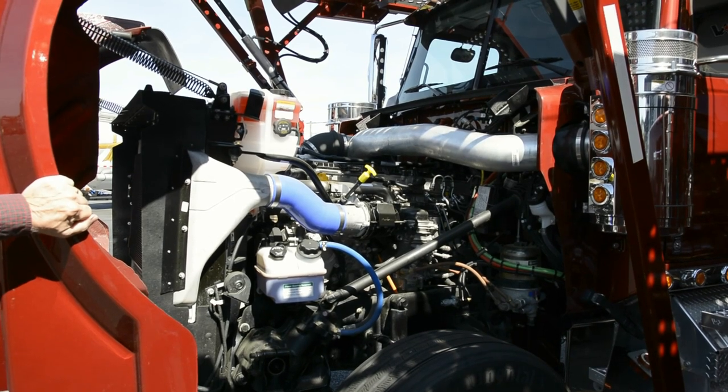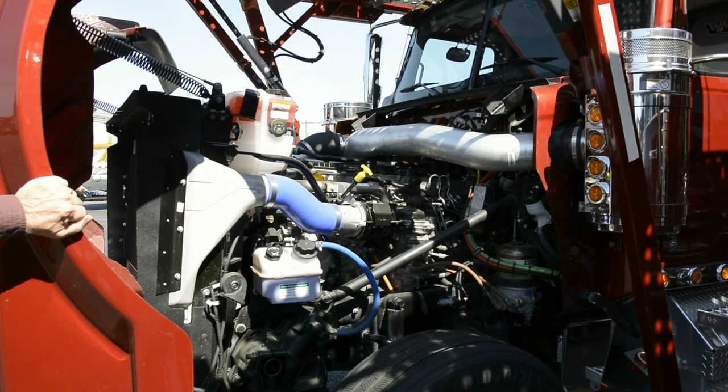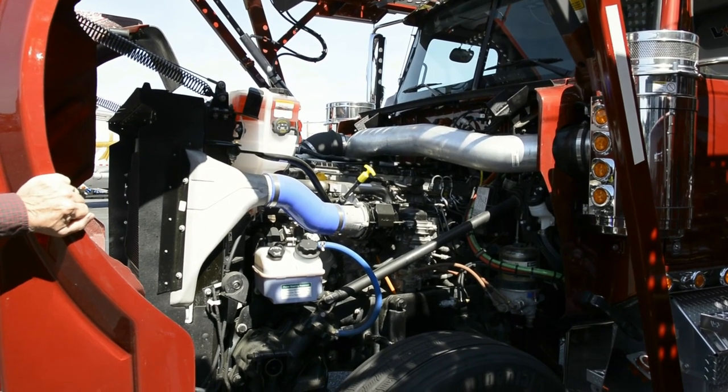As most people know in our industry, you're idling a lot. So a lot of our customers will hit the hours before they hit the years or the mileage. With the Detroit, you don't have to worry about that. It's a great little engine — we've had great luck with them and love them to death.